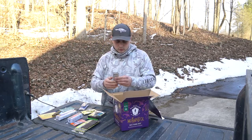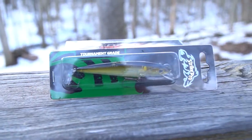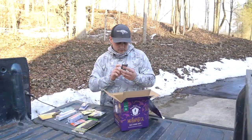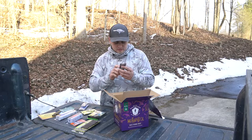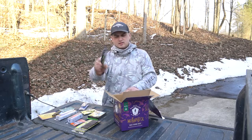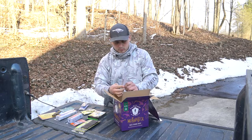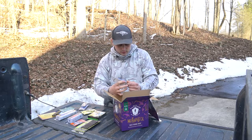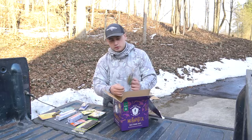Moving on is a Strike Pro Beakster 90 — it looks like a jerk bait, floating, diving four and a half to six feet. The bill on it throws me for a little bit of a loop but it appears to be a jerkbait style. Good color, probably will end up working. I don't fish jerkbaits too often, but it's interesting that I haven't used these before.